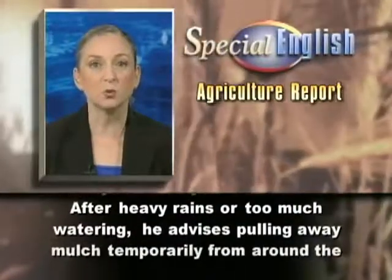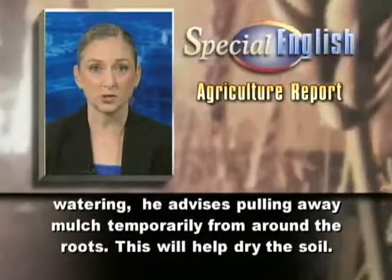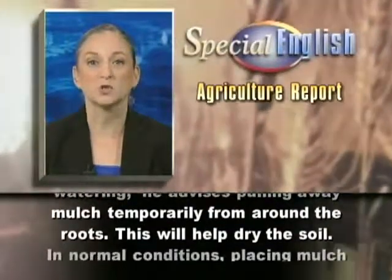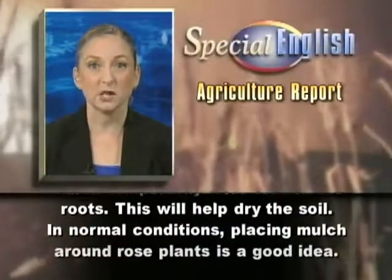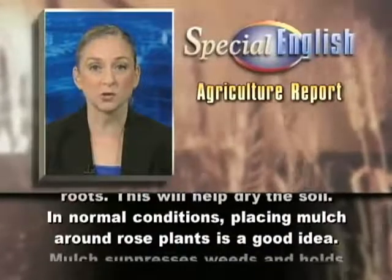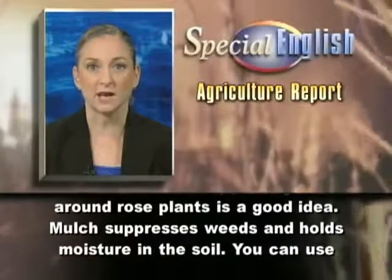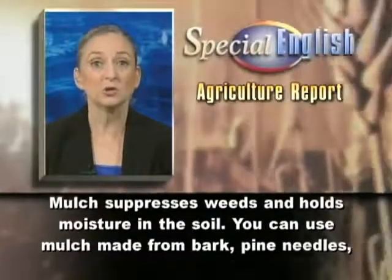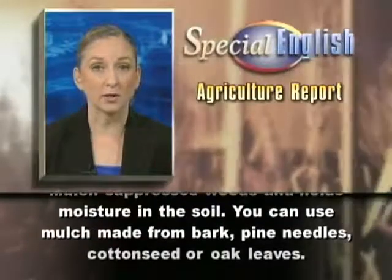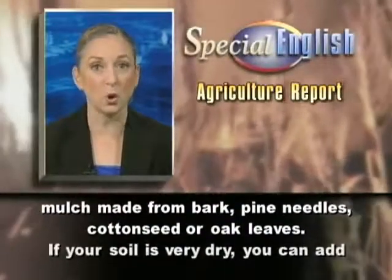After heavy rains or too much watering, he advises pulling away mulch temporarily from around the roots. This will help dry the soil. In normal conditions, placing mulch around rose plants is a good idea. Mulch suppresses weeds and holds moisture in the soil. You can use mulch made from bark, pine needles, cotton seed, or oak leaves.